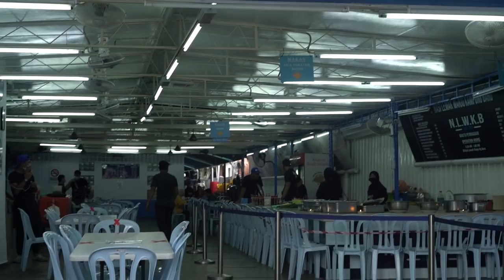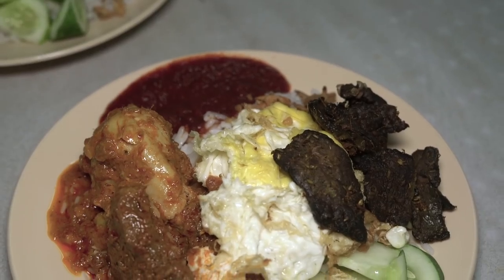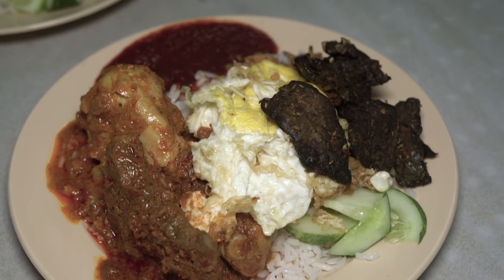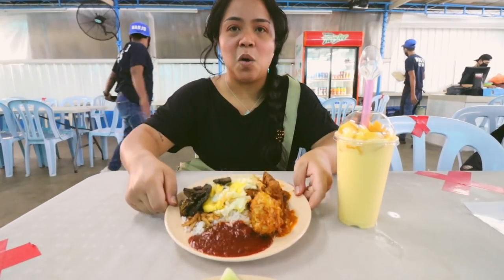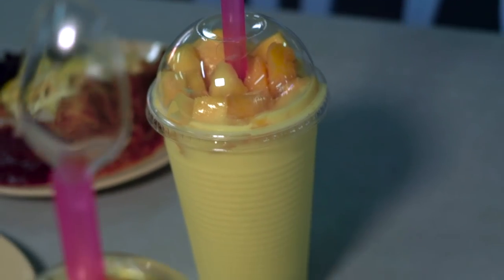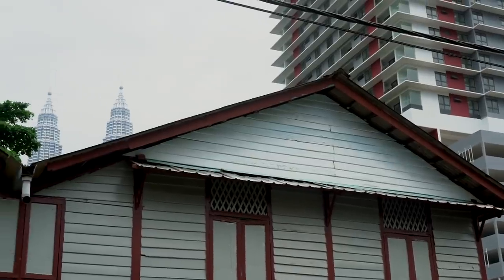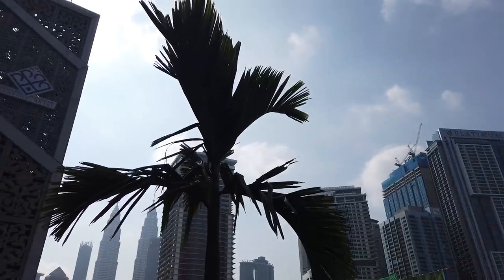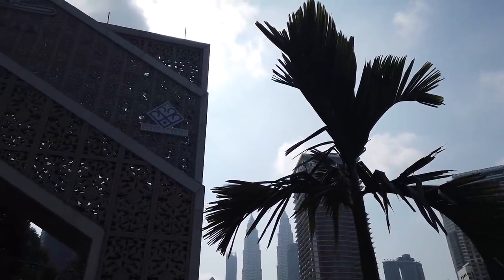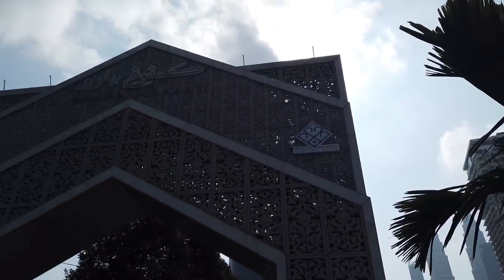We are at Nasi Lemak Wanjo. I've got chicken rendang, beef rendang, fried egg, fried long beans, cucumber, and sambal over my rice, while Greg has his whole plate. It's cool here at Nasi Lemak Wanjo — it's in Kampung Baru, which means 'old village.' We love this part of the city because it is like an old village in the middle of the city, with small houses surrounded by the Petronas Towers and skyscrapers. A really special part of KL.